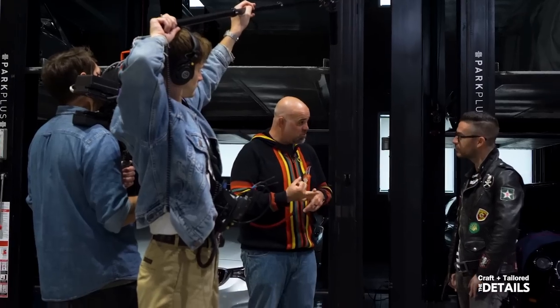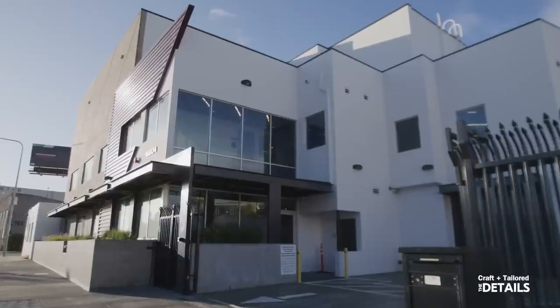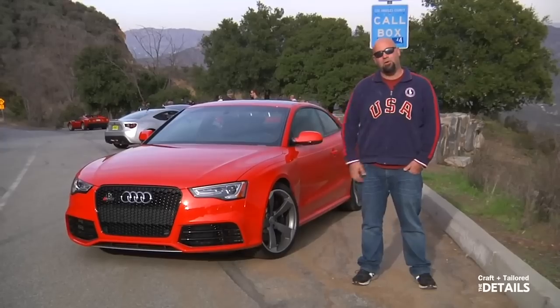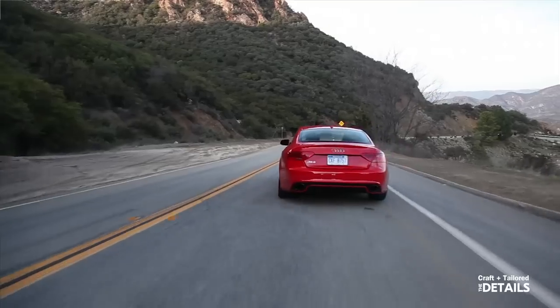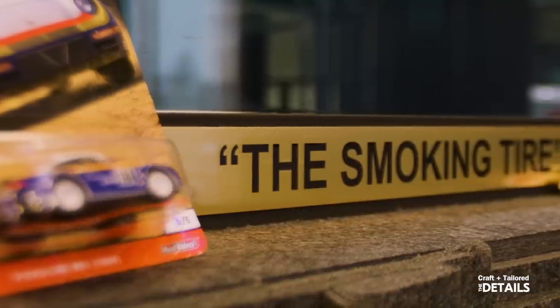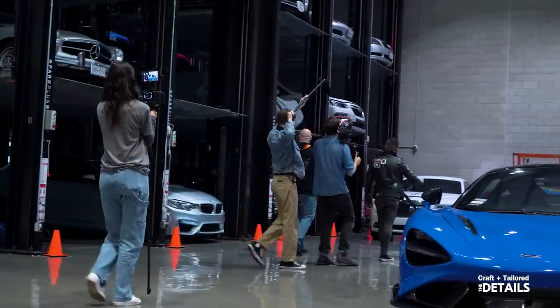Hey guys, it's Cam with Craft & Tailored. In this episode of The Details, we're hanging out with our friend Matt Farah here at his facility on the west side of Los Angeles called Westside Collector Car Storage. Matt is a world-renowned automotive journalist as well as podcaster who started a series on both YouTube and a podcast called The Smoking Tire. We're here to tour the facility and we're going to talk watches. Let's go in to meet Matt.